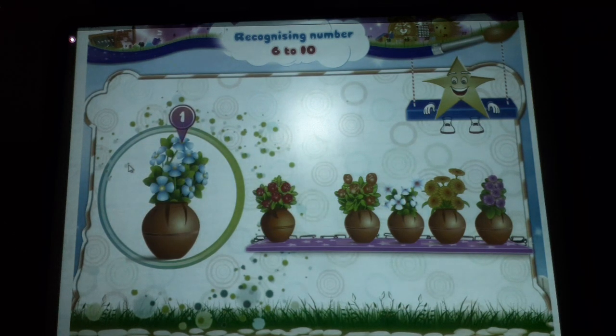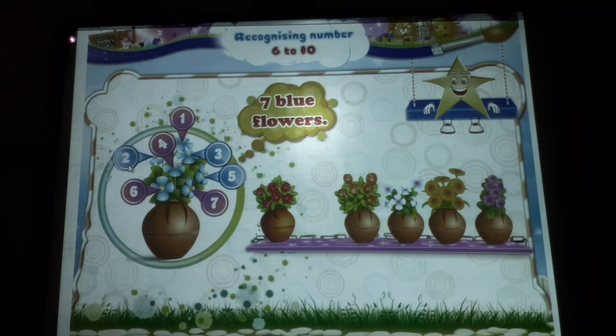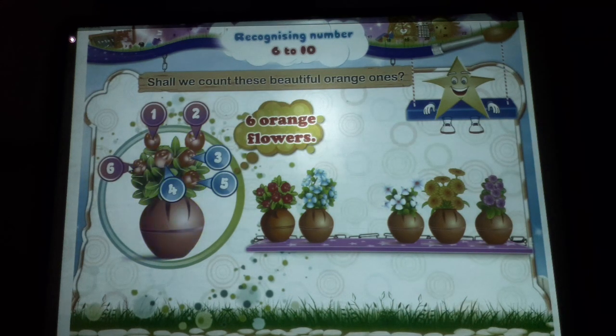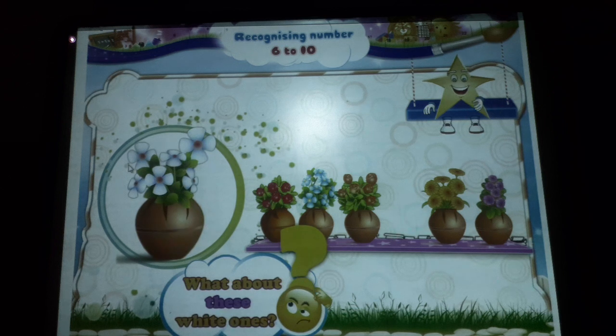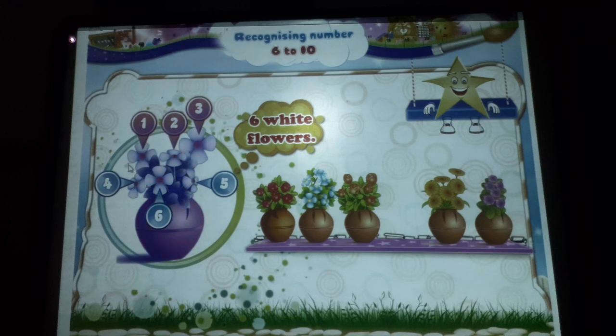Now the blue ones. One, two, three, four, five, six, seven. Seven blue flowers. Shall we count these beautiful orange flowers? One, two, three, four, five, six. Six orange flowers. One, two, three, four, five, six. Six white flowers.